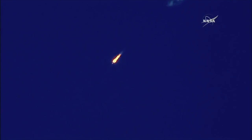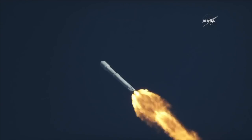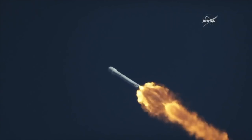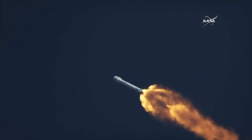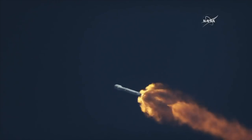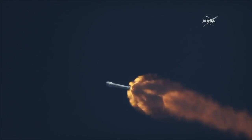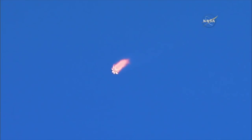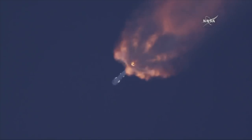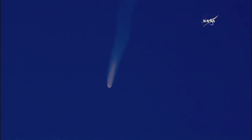Just about a minute away from the next major milestone — main engine cut off. You'll hear the call MECO; that happens about 2 minutes 30 seconds into the flight. Coming up on the 2-minute mark, we're about 30 seconds away from MECO. One second later, the first stage will separate.